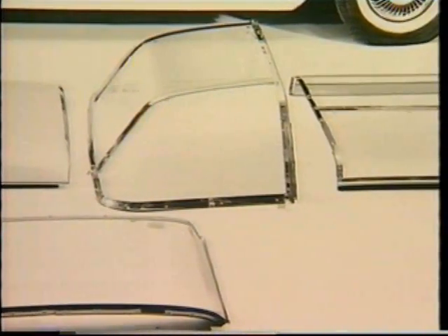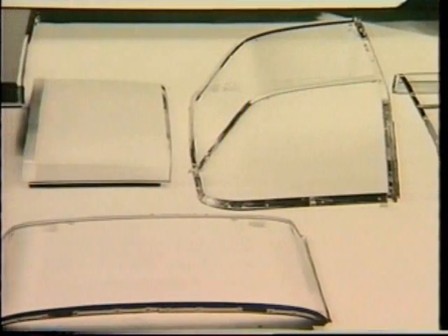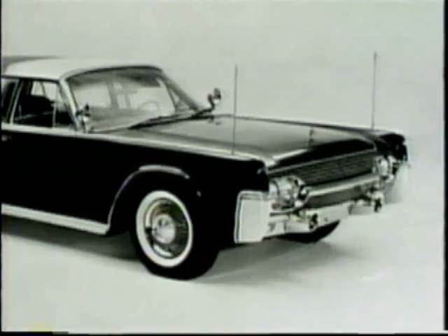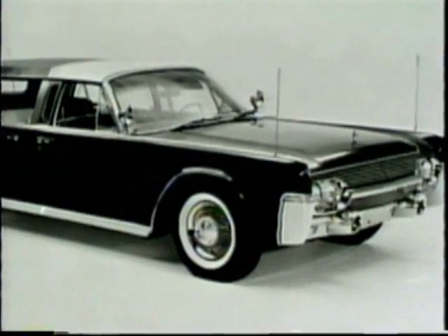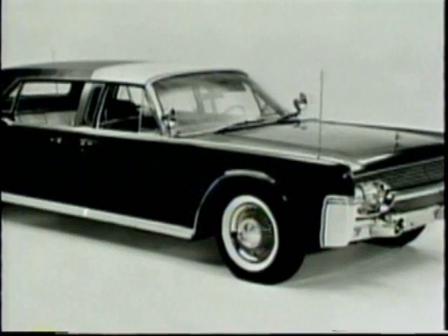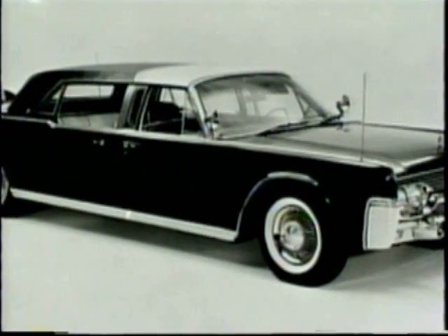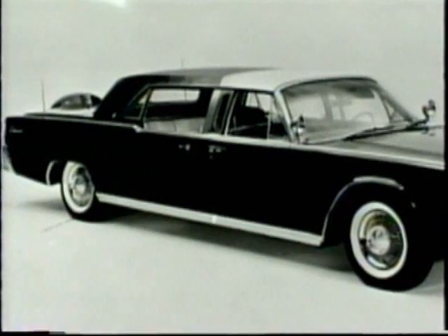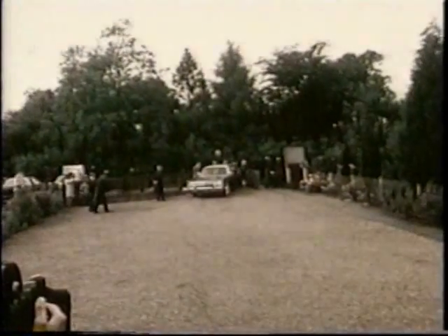A unique six-piece plexiglass bubble top roof was designed to be assembled in several configurations. A vinyl covering was occasionally placed over the bubble top, but this full-size removable hard top was generally used when the Lincoln was transported by air. The spare tire was designed into the rear of the car, as the trunk space was essential for storing the bubble top sections and communications equipment.